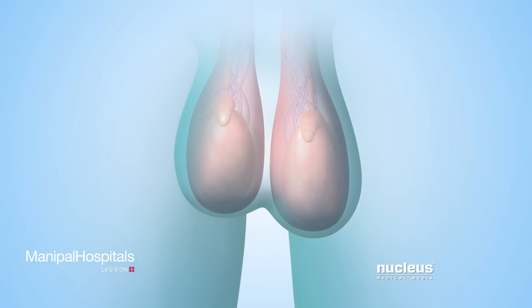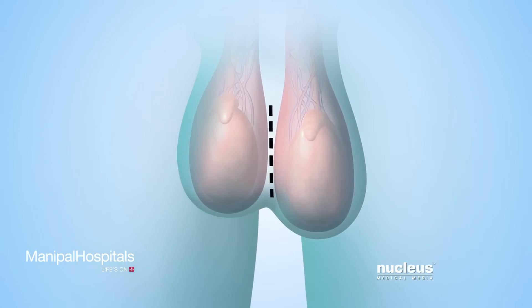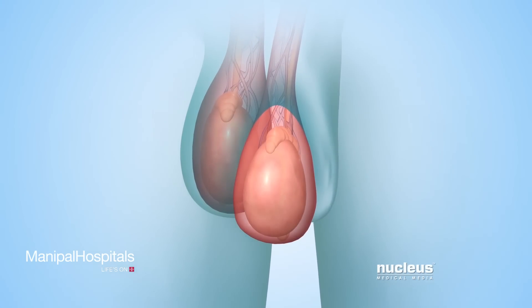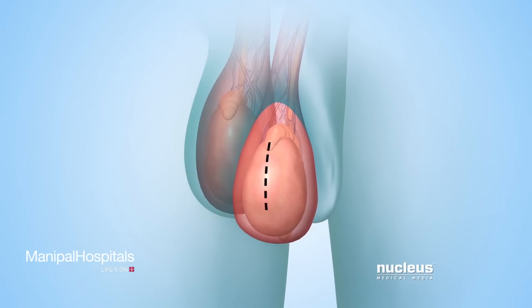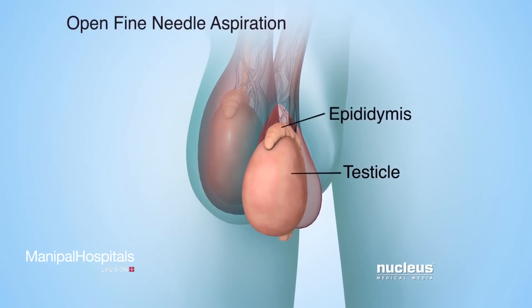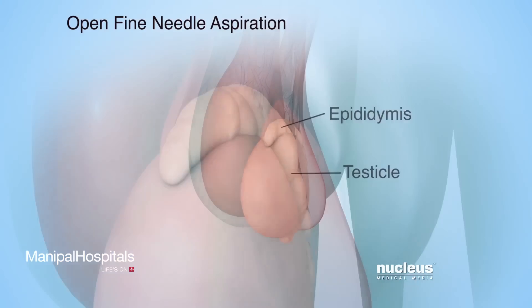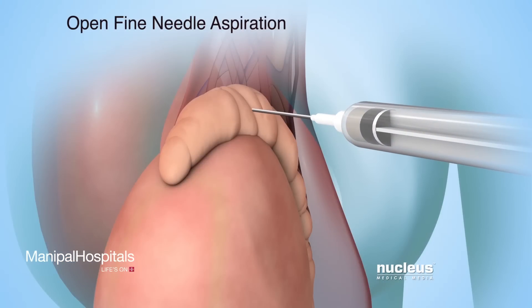In any of the open procedures, the surgeon will begin by making an incision in the scrotum. The testicle and epididymis will be pulled through the skin incision, and another incision will be made in the outer tissue covering the epididymis and testicle. During an open fine needle aspiration, the surgeon will insert a needle into several areas of the epididymis. Each time the needle is inserted, fluid will be removed.